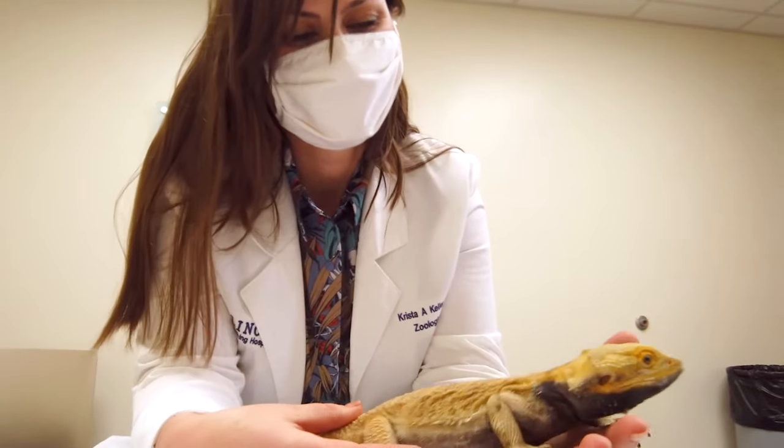Hi, I'm Dr. Krista Keller. I'm a veterinary specialist in zoological medicine and assistant professor in the Department of Veterinary Clinical Medicine.